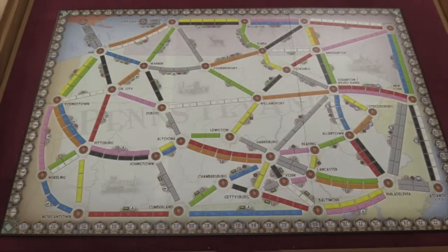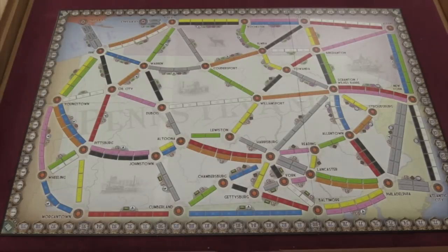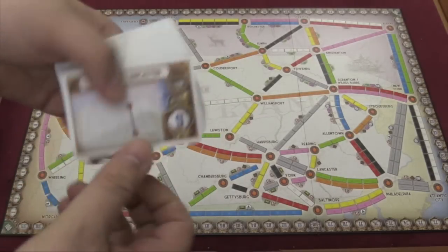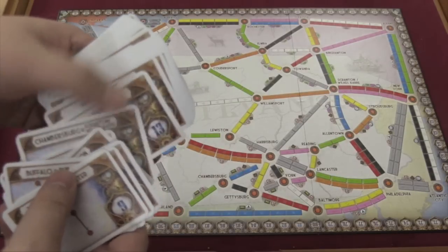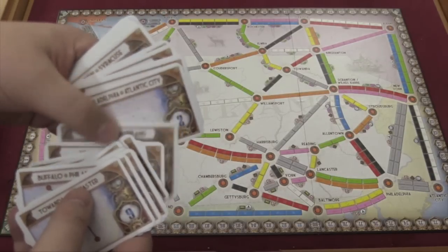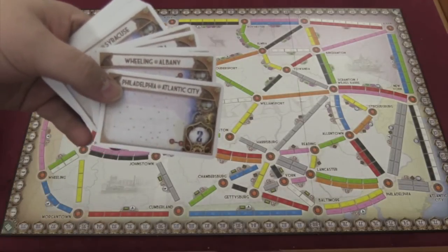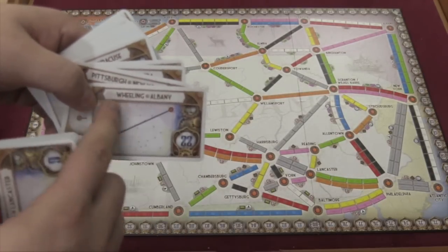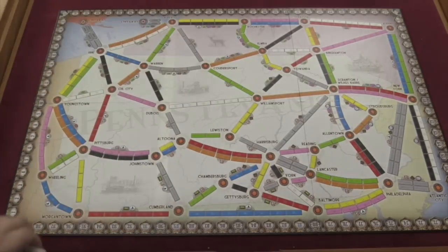The first map is a map of Pennsylvania — although technically it's a map of Pennsylvania with some New York and New Jersey thrown in on the side. It comes with a full set of tickets so that you'll be able to make different routes. The tickets range from two points all the way up to 22 points. There's two points from Philadelphia to Atlantic City, or from Wheeling to Albany. This is basically your standard ticket.